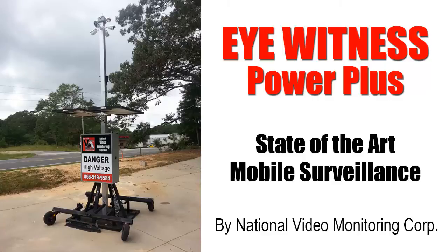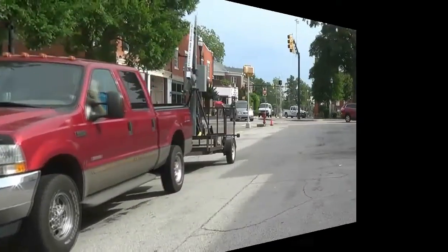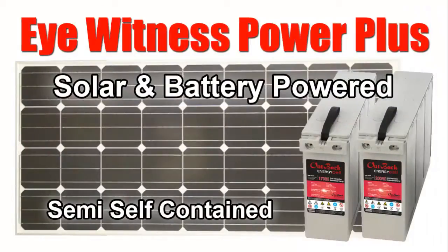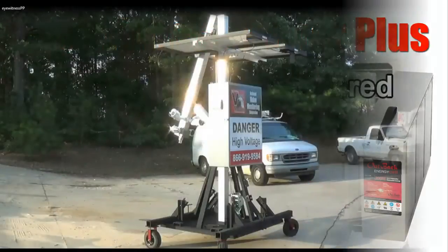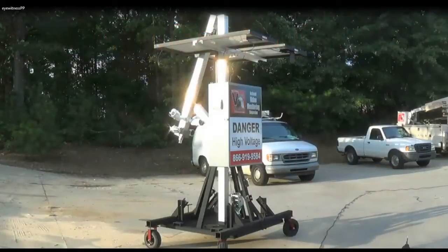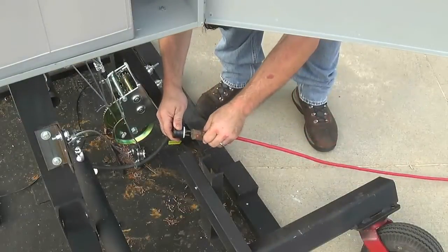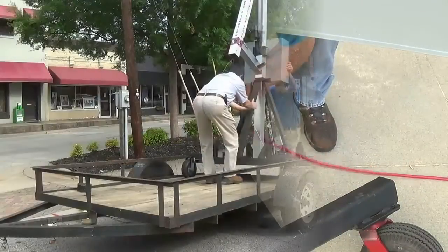Eyewitness Power Plus is a state-of-the-art, easily deployed, mobile video surveillance unit. Power is never a problem with the Eyewitness Power Plus system. This semi-self-contained surveillance unit not only comes with solar power and battery backup but also can be plugged in to conventional 110-volt power.